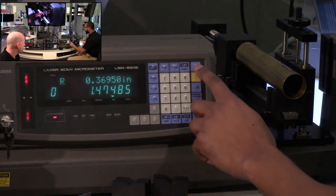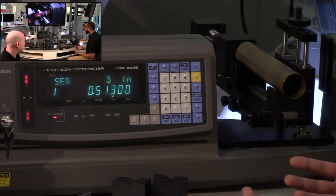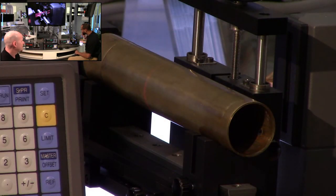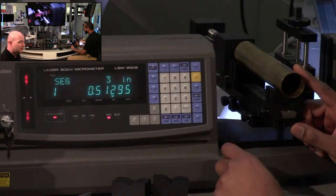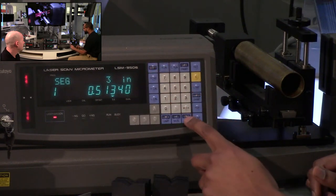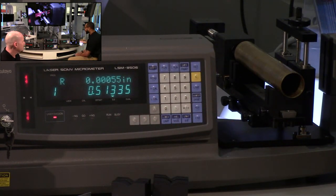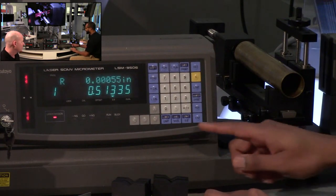Now let's talk about program one, segment three for TIR. Segment three is the bottommost light segment — it will be the same as an indicator measuring the bottom of the part. Running and checking statistics: within a second or two we got 13 measurements, with standard deviation, max, min, and average. The R value — max minus min — is the TIR or runout of the part. This is different from measuring the change in diameter; it's the wobble, the TIR or runout.